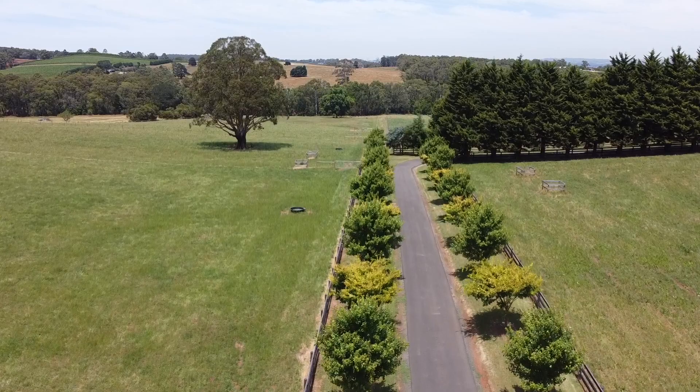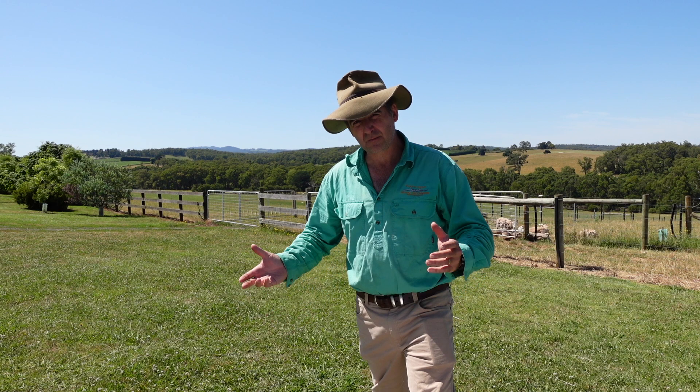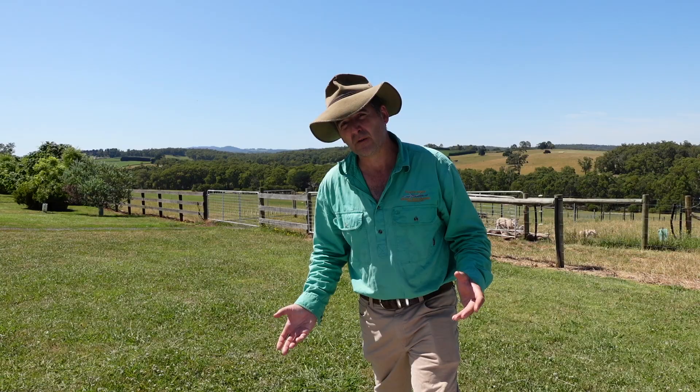He's running this property according to regenerative ag principles and one of the things he's investing his time and money in is the promotion and growth of dung beetle populations. This is a fascinating topic in Australia because we didn't have many species of dung beetles that would cope with European animals until their recent introduction. Gavin's been working with these animals since the early 90s, so let's chat with him about what he's using them for and how he's breeding them on this property.